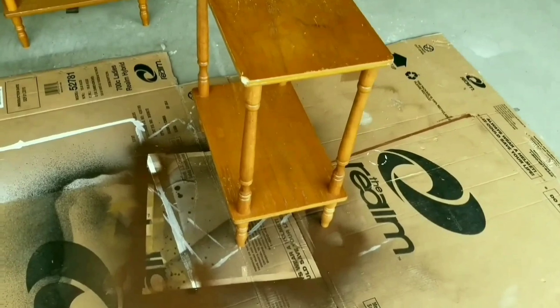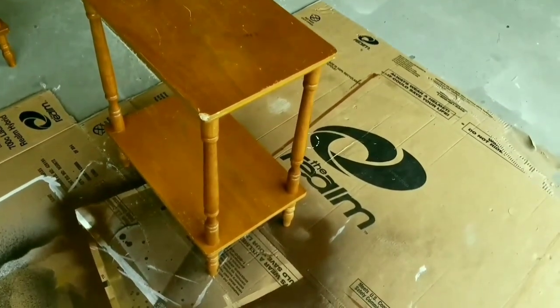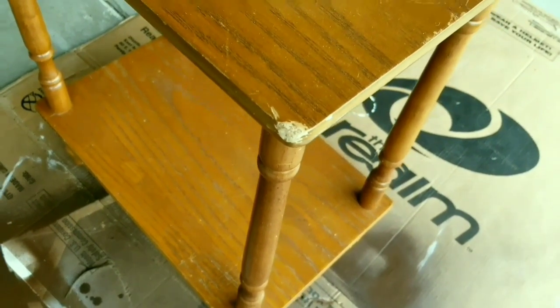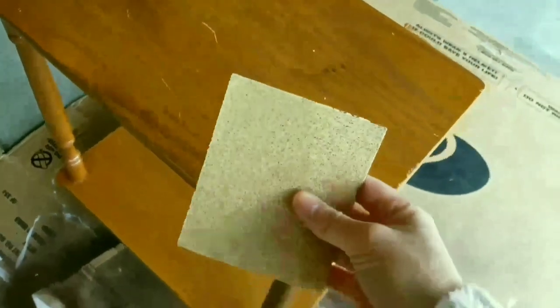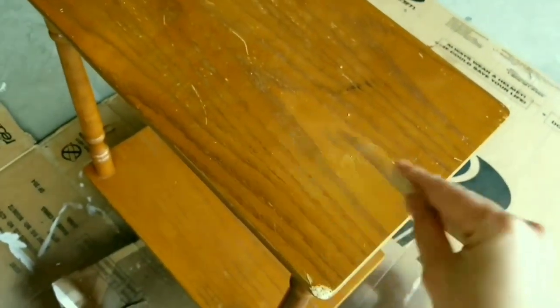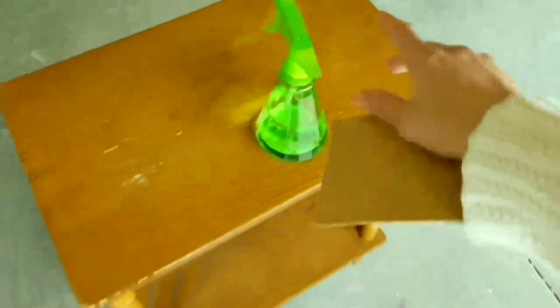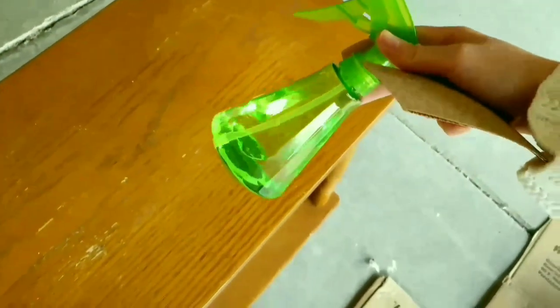I'm going to get started on sanding down the side tables — there are big chunks of damage on them. I have my 3M sandpaper so I'm just going to gently sand it down, and afterwards I'm going to clean it all up with my alcohol spray.